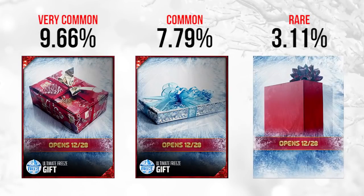On to December 28th. We have two fairly common ones. On the far left, we have the one at 9.66% — that is a very common gift. My guess is that one is going to be contracts, just based on the look of it and the fact that it's extremely common. The second one, if you look closely, does have a Falcons logo on it. It's a silver gift with a light blue ribbon, so it could have something to do with the Falcons.